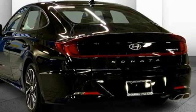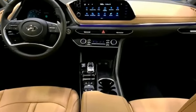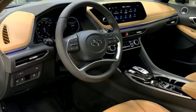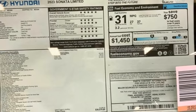Auto dimming rear view mirror, inductive device charging, front heated and ventilated leather bucket seats, integrated navigation system with voice activation, automatic transmission, dual zone climate control.